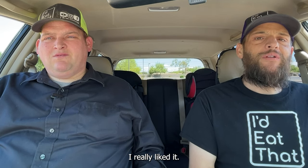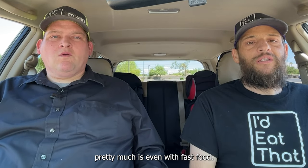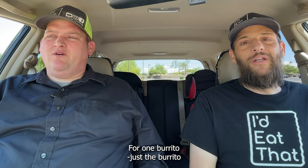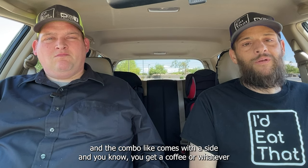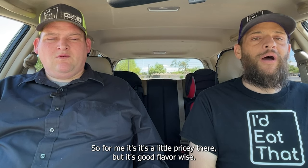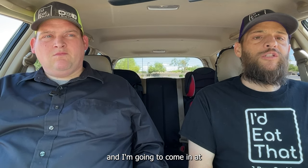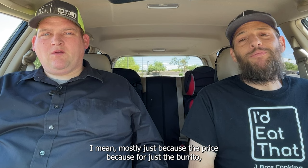I might be a little bit lower flavor-wise — I really liked it — but it's just the pricing. To me, $5.99 is a little bit pricey for one burrito. I almost got the combo, which comes with a side and a coffee, and that's pushing like $10. So for me it's a little pricey, but it's good flavor-wise. I'm gonna knock it on the price and come in at 2.5.